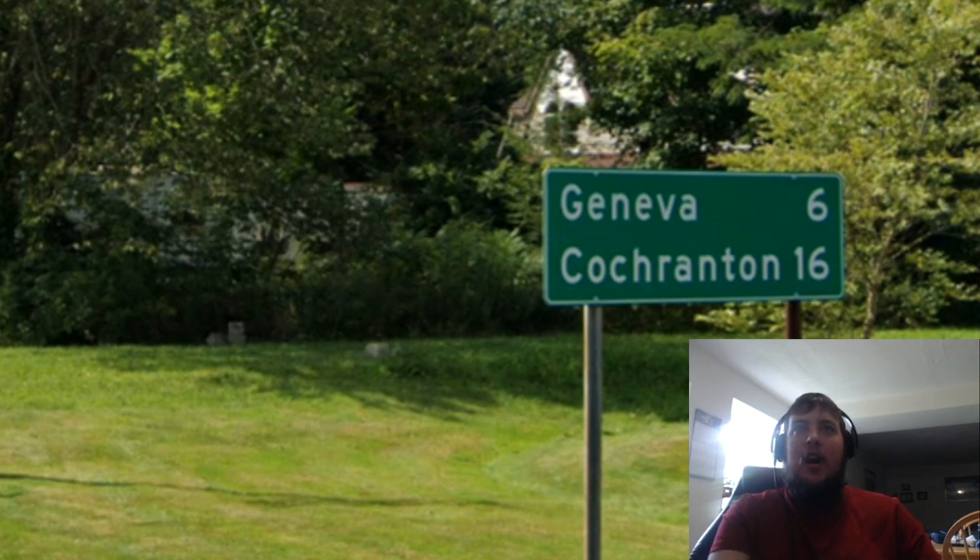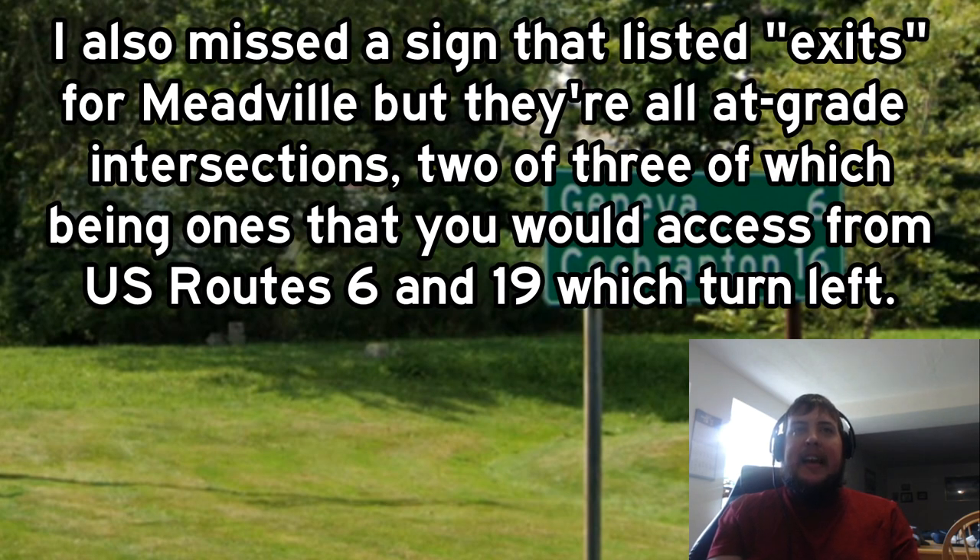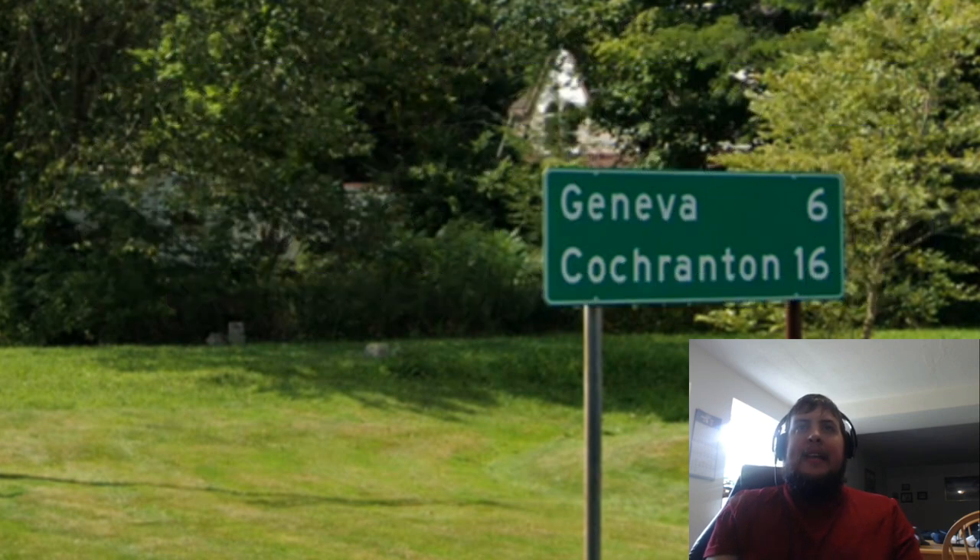If we look at Interstate 79, we can see that our concurrency is signed for Meadville, because we are not quite to downtown yet. We cross French Creek and we can see that US 6 and 19 will be leaving. We have to continue straight onto US 322 East, which is Park Avenue. We get this nice sign welcoming us to Meadville as US 6 and 19 split off. In the background we can also see that we will have to make a right turn to continue on US 322 Eastbound. We make that right turn, although we only go a couple blocks before we have to make another right turn to stay on US 322 East.